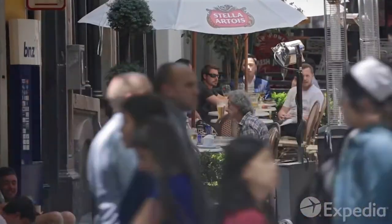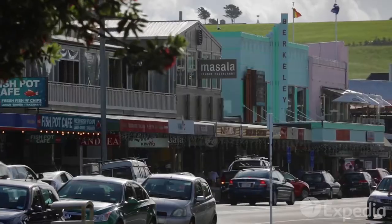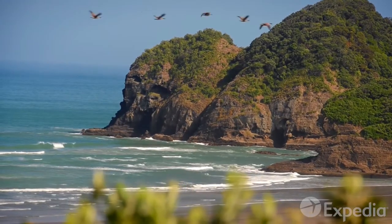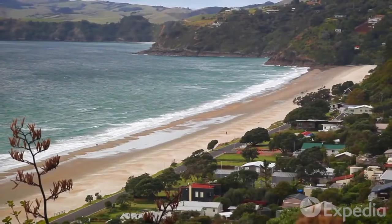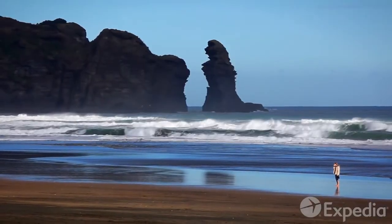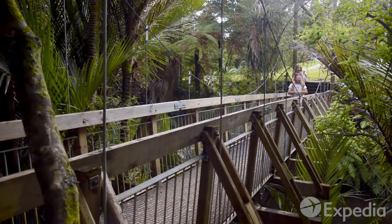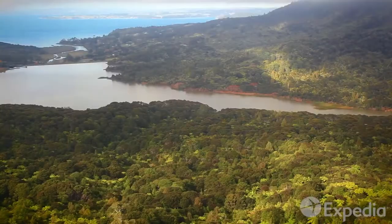You could spend days exploring the cosmopolitan streets and bays of Auckland, but its main attraction is found beyond the city limits — unspoiled nature. Auckland's rugged coastline with dramatic cliffs and rolling hills is simply stunning. Drive to the native rainforest of the Waitakere Ranges to enjoy a treetop walk and see more of New Zealand's unique flora and fauna.